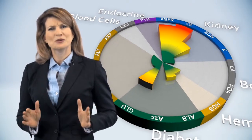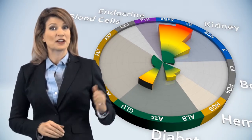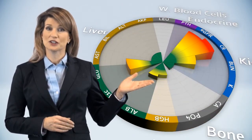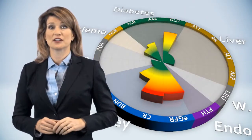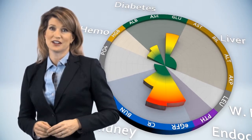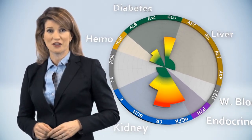With just a glance, you intuitively understand that green symbolizes normal results, yellow indicates concern, and red shows areas of serious issue. This makes communication easier and puts you in control of your health.